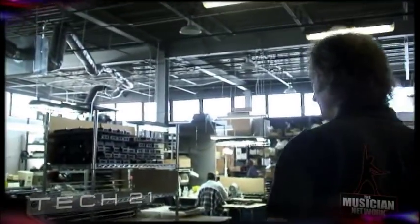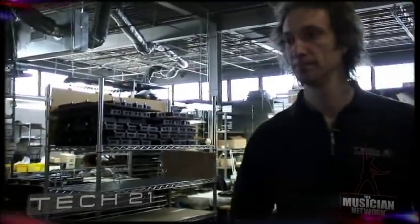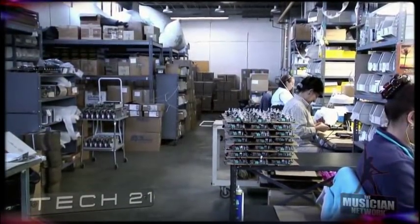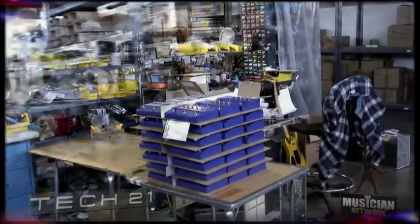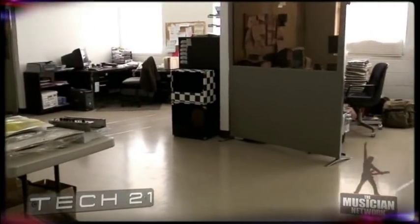This is the production area — this is essentially where Tech 21 happens. We are very proud that we actually build this product here in America. We are 10 miles from Manhattan. We used to be in Manhattan for the first 10 years of our existence, and obviously you can see we outgrew it. To pay for a facility like this in Manhattan, I think the only company that can do that is Merrill Lynch.